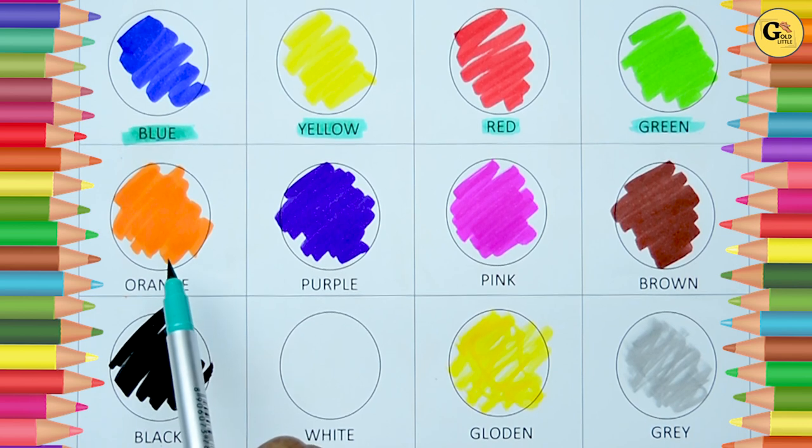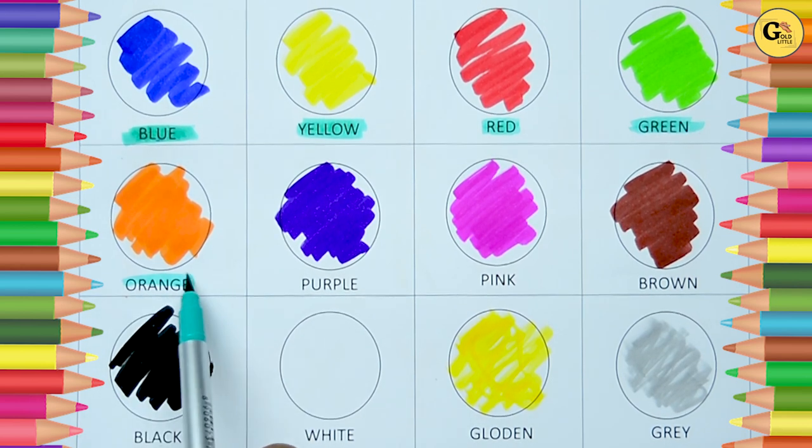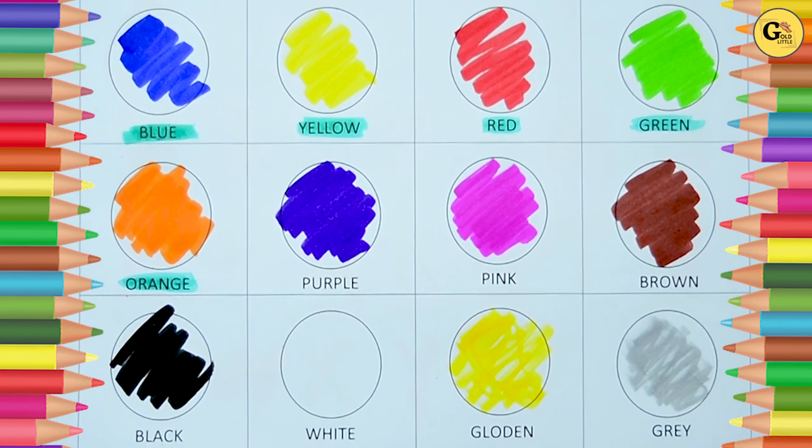Which color is this? Yes, it's orange. O-R-A-N-G-E, orange.